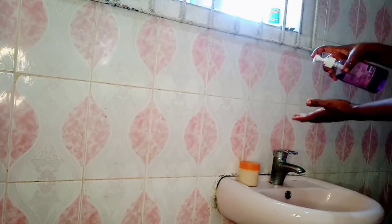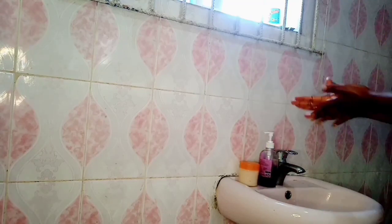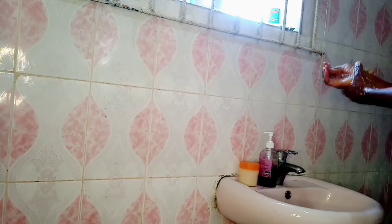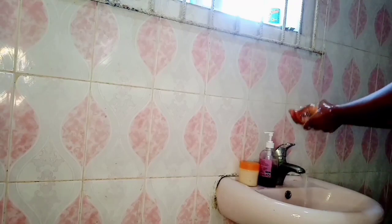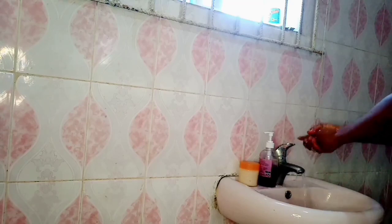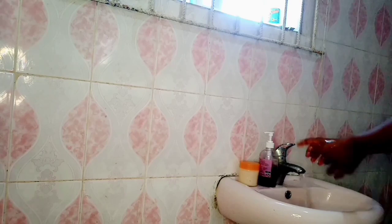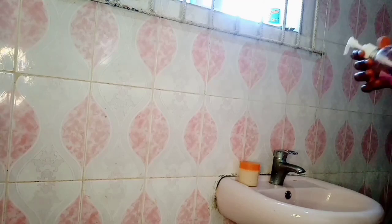Welcome back guys. The first thing I do is wash my hands with Lavara antibacterial moisturizing hand wash. This hand wash is very nice — I love the smell, it smells so good, it has a very sweet fragrance. The reason I wash my hands before taking my bath is because I wash my face first and I don't want to transfer dirt from my hands onto my face.